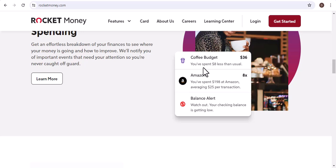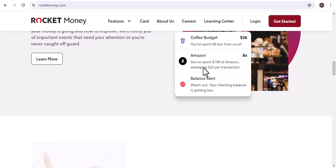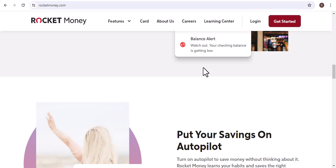I decided to compare Rocket Money's practices to other similar services like Mint and YNAB. I found that these services were much more transparent about their pricing and any changes.